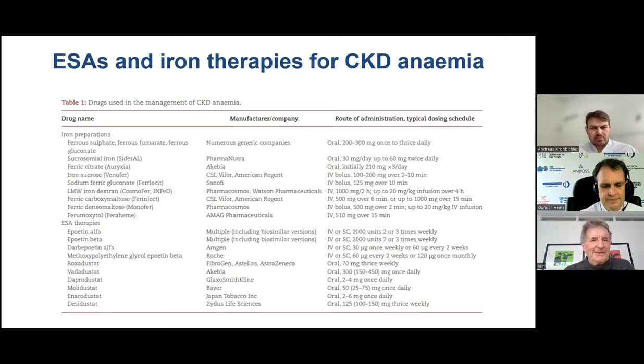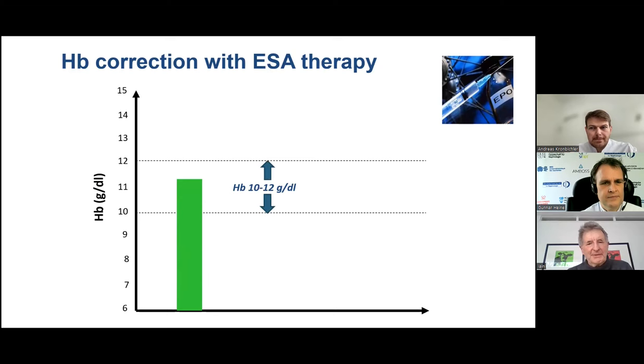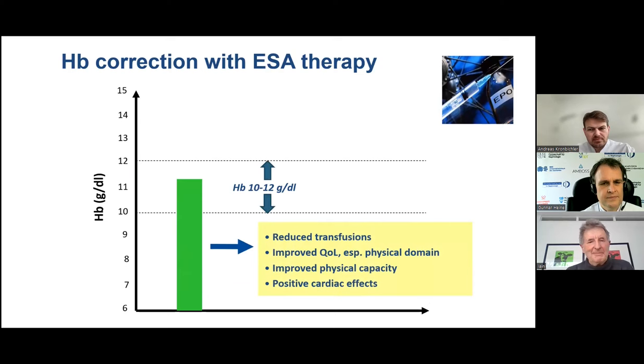This was the opportunity to list all currently available erythropoiesis-stimulating agents and iron therapies — both oral and intravenous iron — for use in CKD anemia. These agents are highly effective in correcting anemia. We've always targeted a hemoglobin range of about 10 to 12 grams per deciliter. The main benefits for patients include a reduction in blood transfusions, improved quality of life especially in the physical domain, and improved exercise capacity.